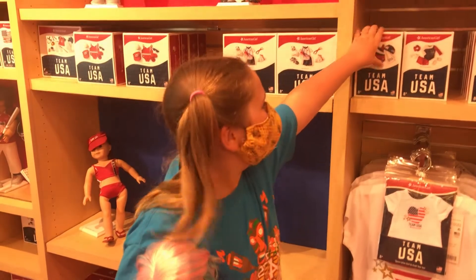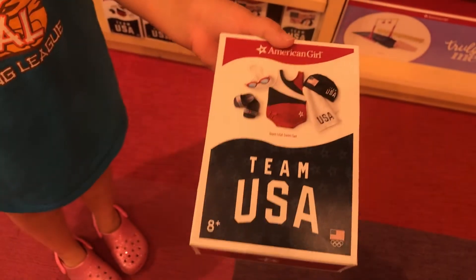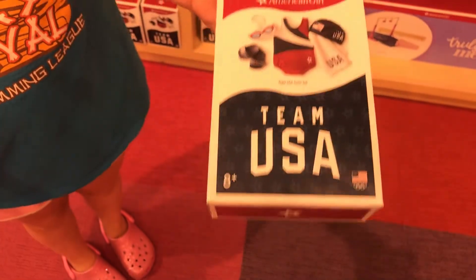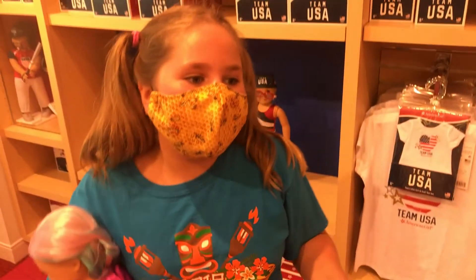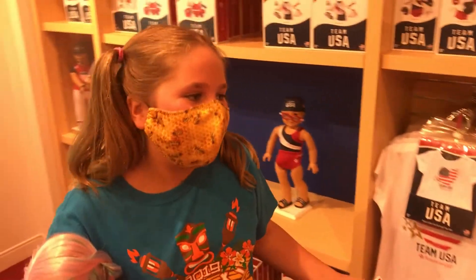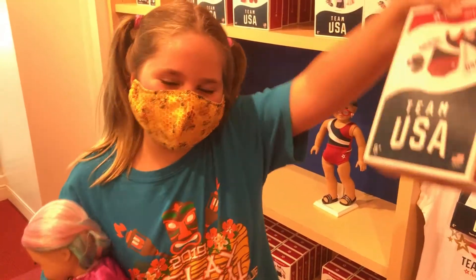And then here's the electric bowling alley, which I love — I loved playing with it in the store before COVID. I really want this swimmer set because I really like swimming, and one of the highlights of my year is watching the Olympics. I'm really sad they couldn't have them this year, but at least my American Girls can have them, so that's why I'm going to get this.